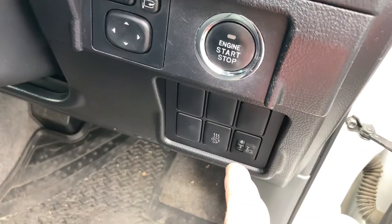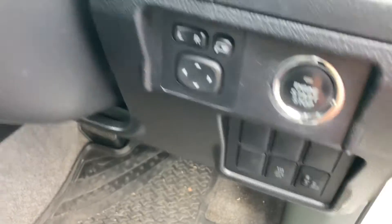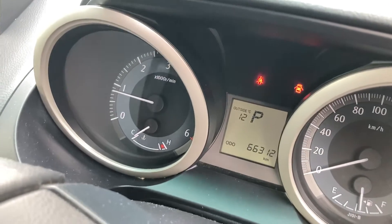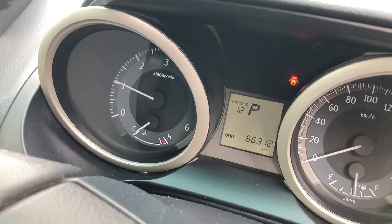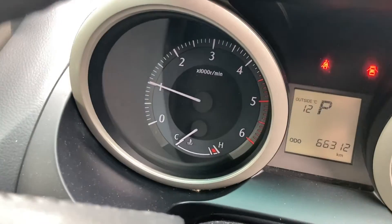The idle-up button's in different places on different cars. You don't need to use it in Australia, so just forget about it. But if you're wondering why your engine's revving up a bit, it could be that button's pressed, or it could be your air conditioning's turned on.